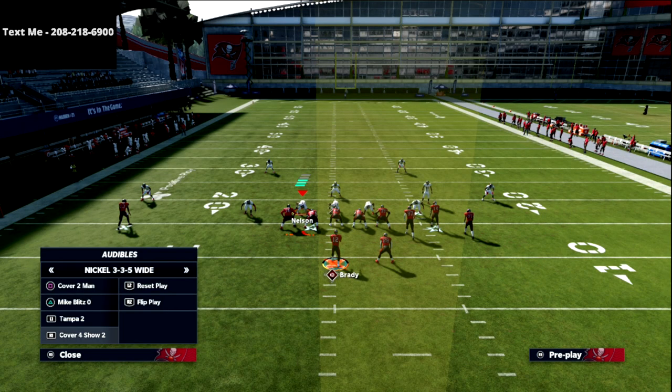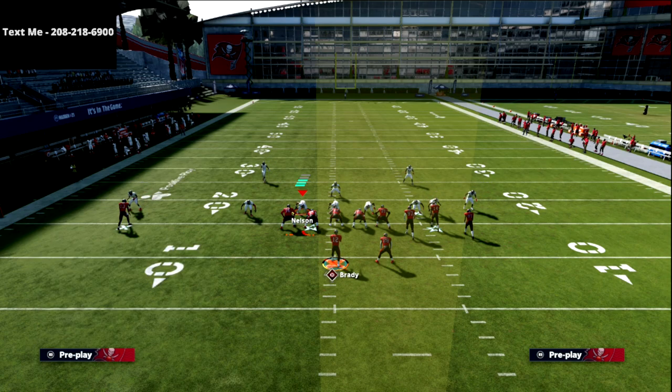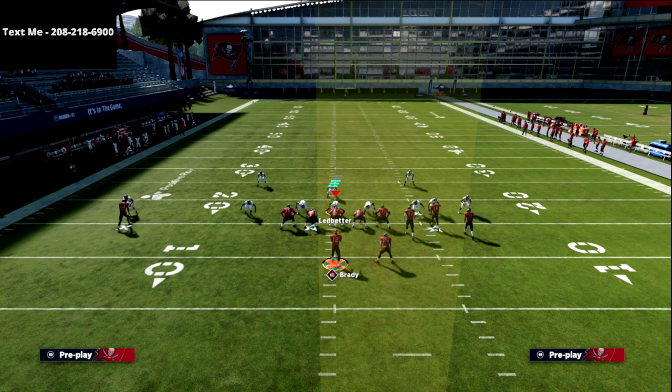This is a great formation — I really enjoyed running it. Tampa Bay's playbook is super underrated. Most people don't use it, but it's really, really good.